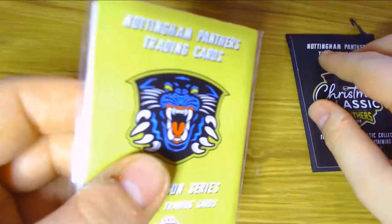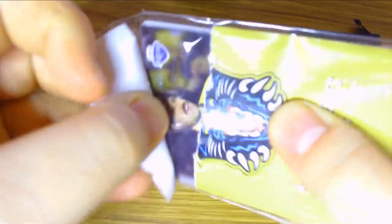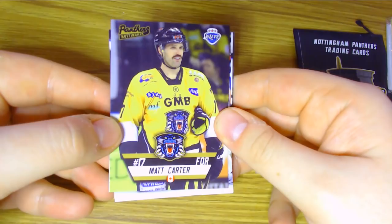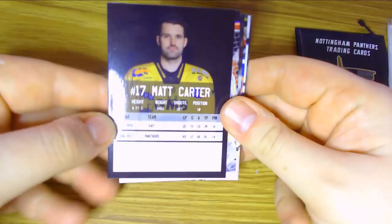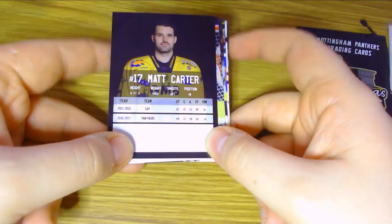Let's take a look at the pre-season cards first. We start with Matt Carter — he's not on the current roster but he played with Gap in the French League in 15-16 and then with the Panthers in 16-17. He had 26 points in 49 games — 6 foot 2, left winger. It's crazy to think the 16-17 season is now two seasons ago — time just flies.